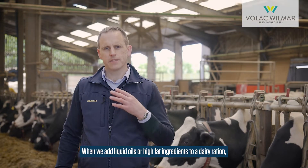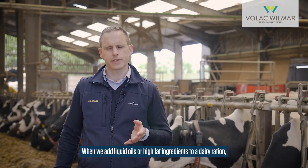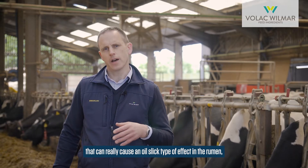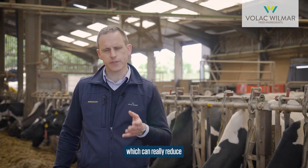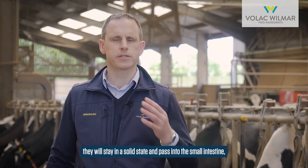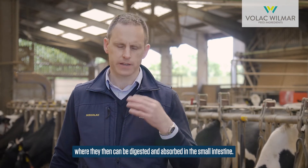When we add liquid oils or high fat ingredients to a dairy ration, that can really cause an oil slick type of effect in the rumen, which can really reduce fibre digestibility and cause milk fat depression. The benefit of rumen protected fats is that they are not soluble in the rumen — they will stay in a solid state and pass into the small intestine where they can then be digested and absorbed.